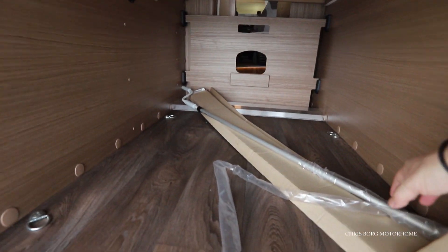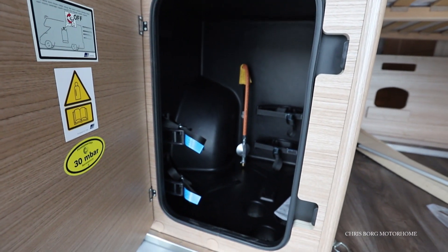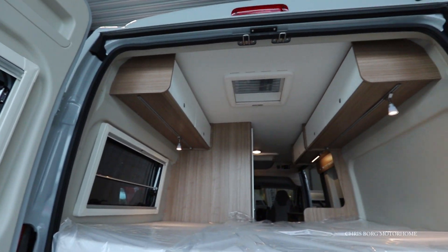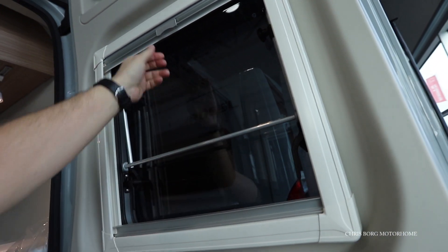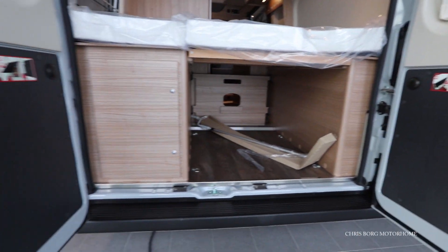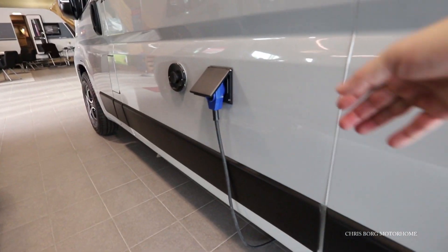Here is the warning indicator and here's the gas cabinet for two canisters. And here we have the toilet cassette and the main hookup.